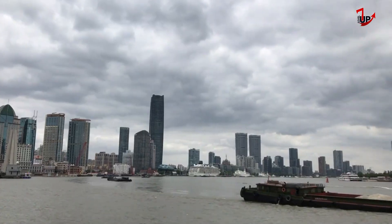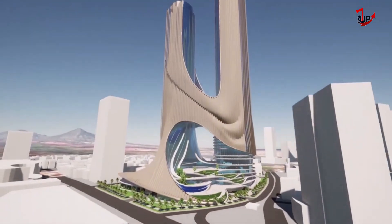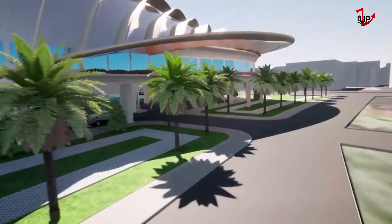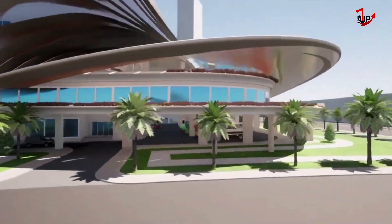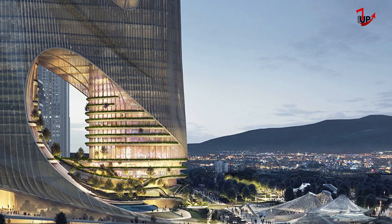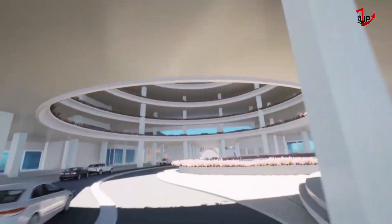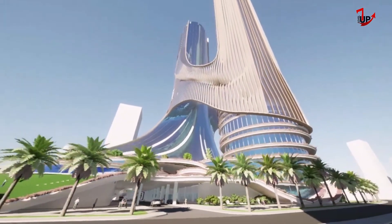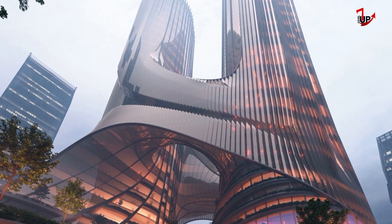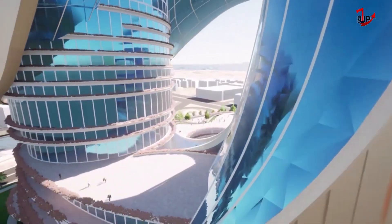Super-tall skyscrapers connected by terraced gardens will also be built in Shenzhen. A pair of super-tall skyscrapers united by planted terraces will define the mixed-use Tower C development, which Zaha Hadid Architects is designing for Shenzhen, China. The tower is a multi-dimensional vertical city, consisting of two naturally-lit towers that seamlessly blend into the city's urban intersections.